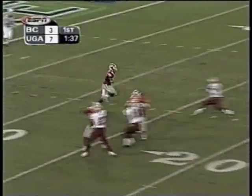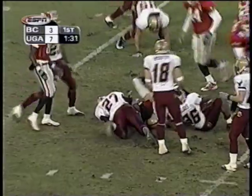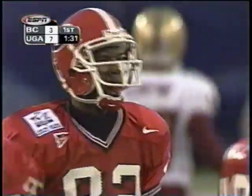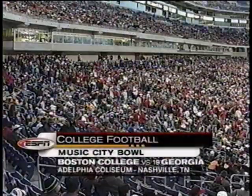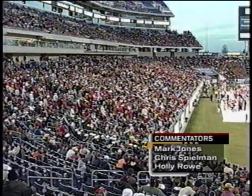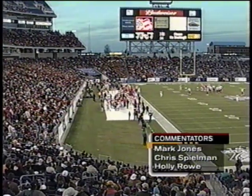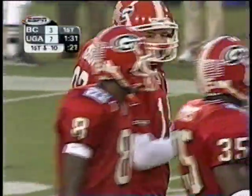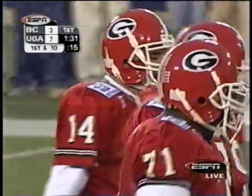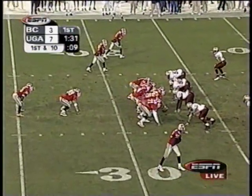Gibson four yards deep — another good return by the Bulldogs out to the 32-yard line at 1:31 to play in the first quarter, a 33-yard return. We're here at Adelphia Coliseum, the fourth annual Music City Bowl, matchup between the Big East and the SEC. It's Boston College against number 19 Georgia. I'm Mark Jones, along with Chris Spielman and Holly Rowe on the sidelines. Georgia jumped out to a 7-0 lead courtesy of an 82-yard kickoff return on the game's opening play, but BC — after a 16-play drive — kicked a field goal to make it 7-3.